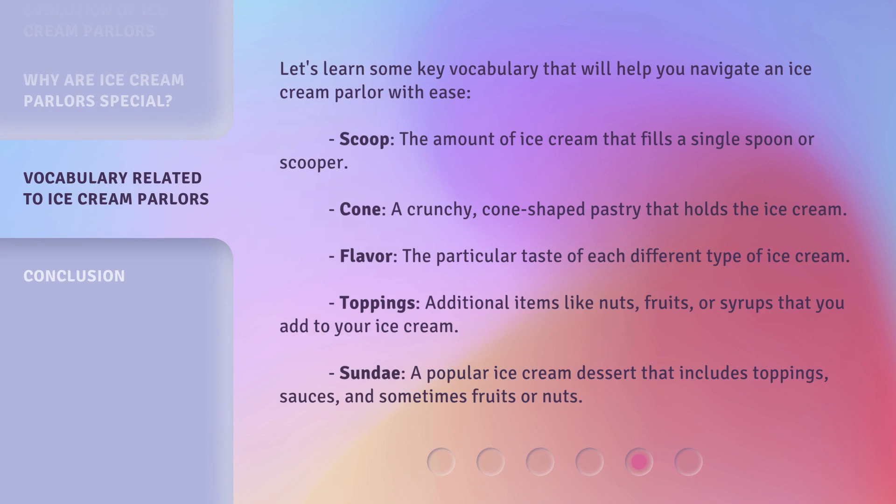Let's learn some key vocabulary that will help you navigate an ice cream parlor with ease. Scoop: the amount of ice cream that fills a single spoon or scooper. Cone: a crunchy, cone-shaped pastry that holds the ice cream. Flavor: the particular taste of each different type of ice cream. Toppings: additional items like nuts, fruits, or syrups that you add to your ice cream. Sundae: a popular ice cream dessert that includes toppings, sauces, and sometimes fruits or nuts.